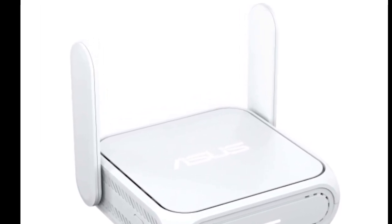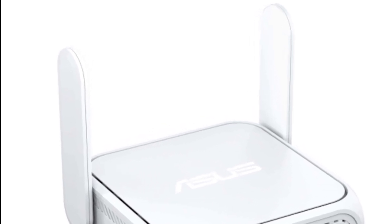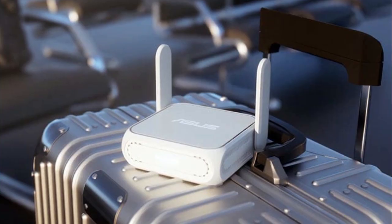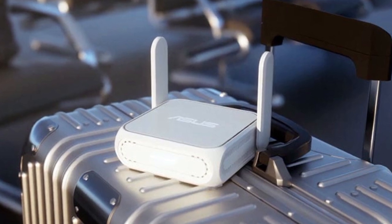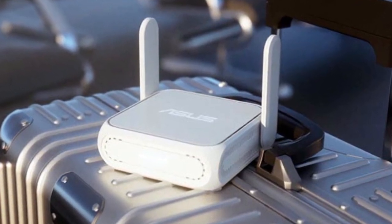The ASUS RT-VE58GO is powered via USB Type-C, which means it should be usable in conjunction with a power bank. While the WAN port has a bandwidth of 2.5 Gbps, there is also an Ethernet port with 1 Gbps.